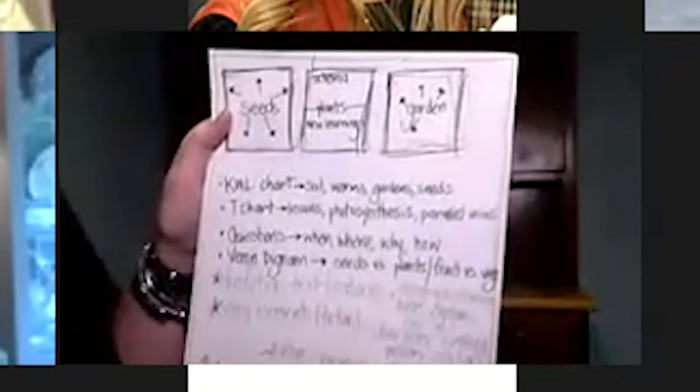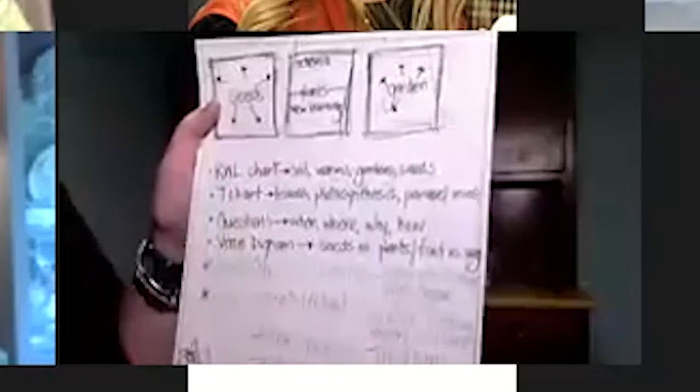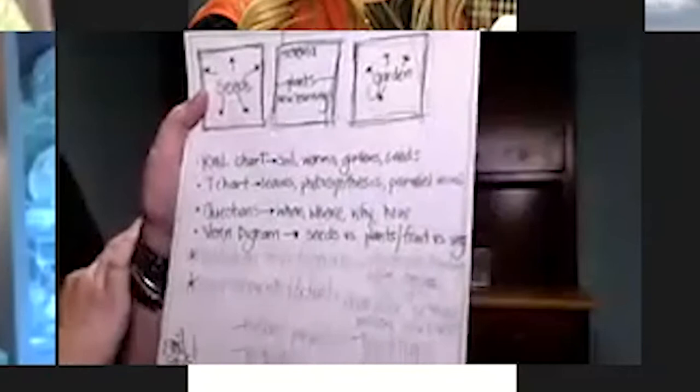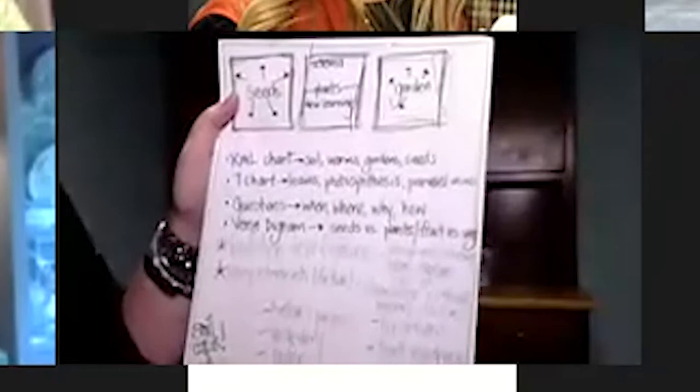A T-chart — talk about leaves, photosynthesis — there's a DOK depth of knowledge vocabulary word. Parallel veins that are in the leaves. Questioning — that's on your TEAM evaluation. When, where, why, how — all kinds of different ways to ask a question. Can I eat the plant? What does a plant give me? Do I need a plant to survive? A Venn diagram on seeds versus plants, or fruit versus a vegetable. Talk about the non-fiction text. Non-fiction text features — table of contents, which they need to be able to identify and know the purpose of, and the index.